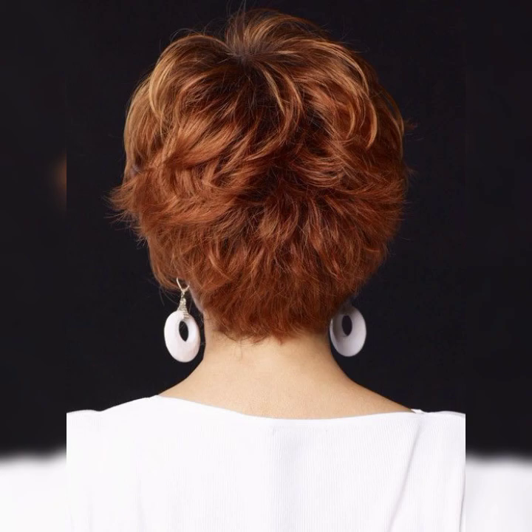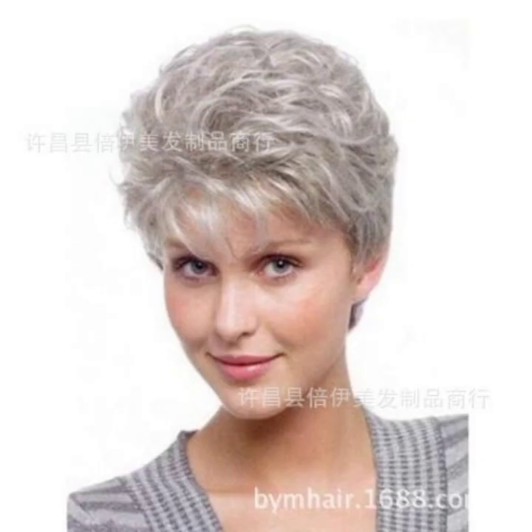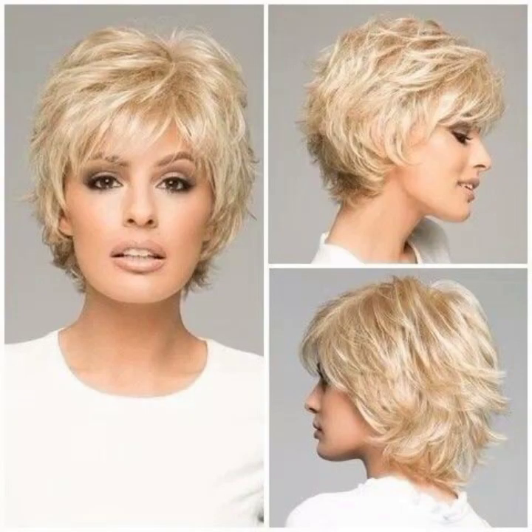Tousled and textured — add some texture and volume to your bob by using a texturizing spray or dry shampoo. Scrunch your hair with your fingers to create a tousled and undone look. And there you have it, my friends — the short bob is a fabulous style!